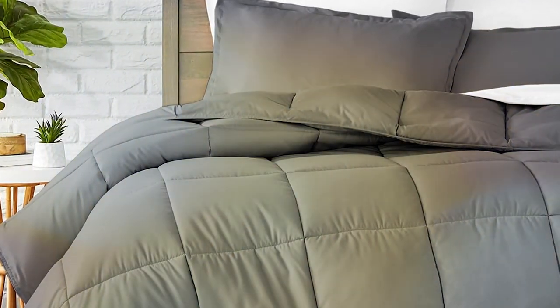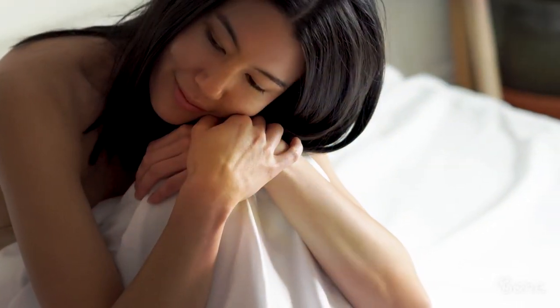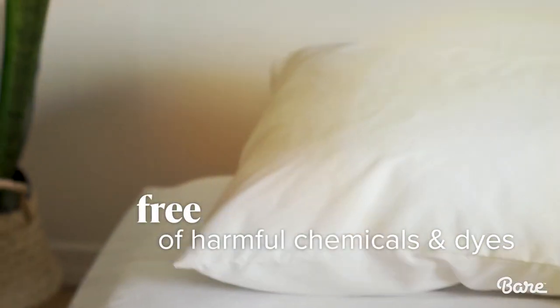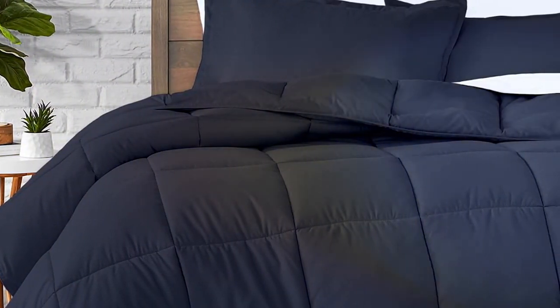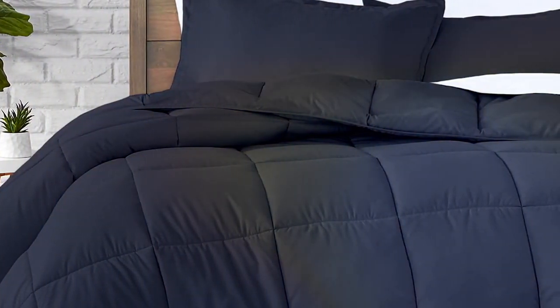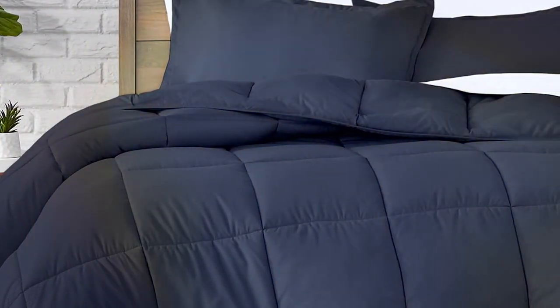One of the standout features of this set is its versatility. Whether it's the colder months or the warmer seasons, this comforter keeps you cozy and comfortable year-round. In summary, the Bear Home Comforter Set in Queen Size offers simplicity, quality, and comfort, making it a fantastic choice for those looking to enhance their bedroom decor. There you have it — our top seven picks for the best comforter sets that will transform your sleep and bedroom aesthetics. Don't forget to like, share, and subscribe for more insightful reviews and product recommendations. Sleep tight and stay cozy.